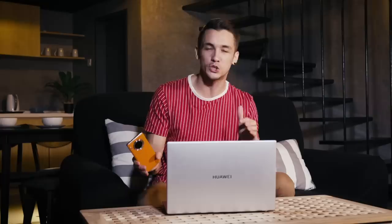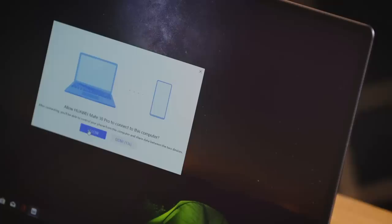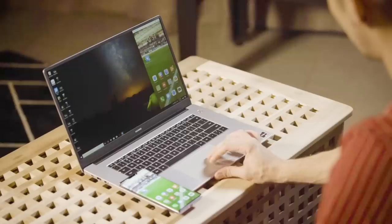Have you ever wanted to transfer a document from your phone to a laptop? Traditionally you'd use a USB cable, Bluetooth, or email. Well, in 2018 Huawei launched something called One Tap Share — it's the first time you can transfer something from an Android device to a Windows device with just one simple tap.